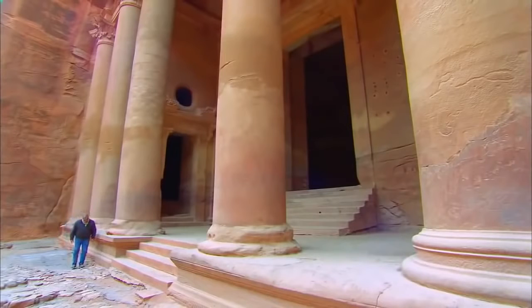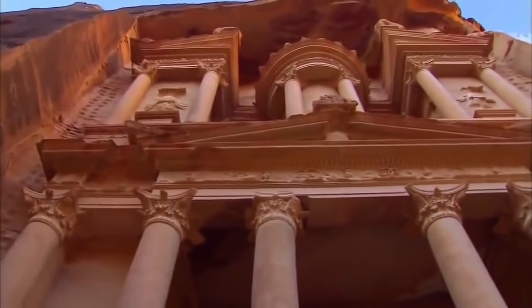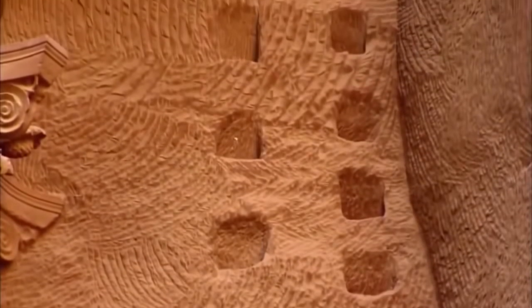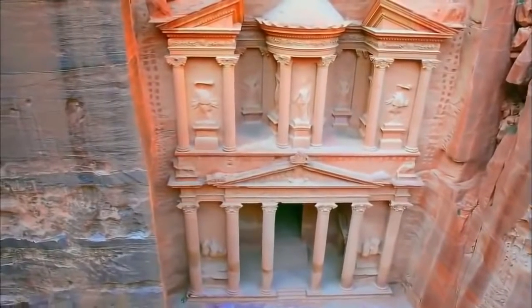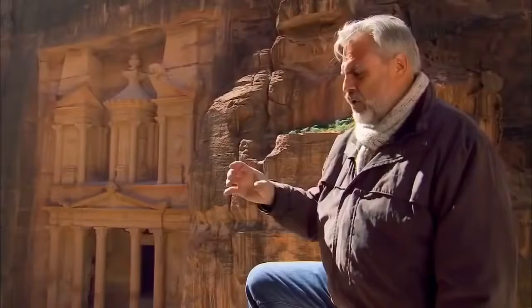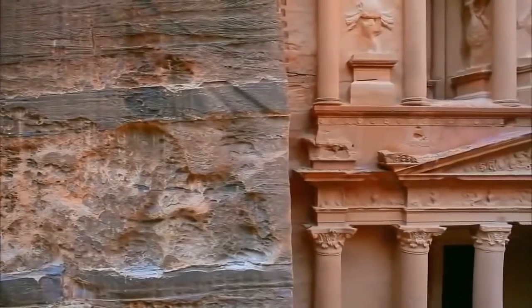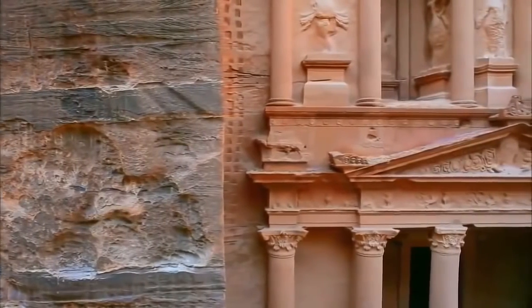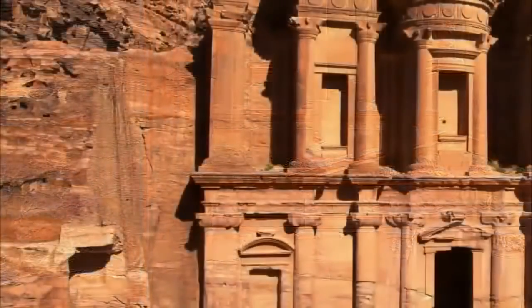Tom Paradise has spent over three decades trying to find out. He's a geoscientist who specializes in preserving ancient structures. Alongside the Treasury, he sees strange square marks that could be a clue to how it was built. Are these marks the remnants of where an ancient scaffold was anchored to the cliff face? For many years, people considered these to be holds for wooden scaffolding that may have been used for the actual carving. But Paradise has doubts — if these are scaffolding marks, why did the Nabataeans leave them here, and why are they found nowhere else in Petra?